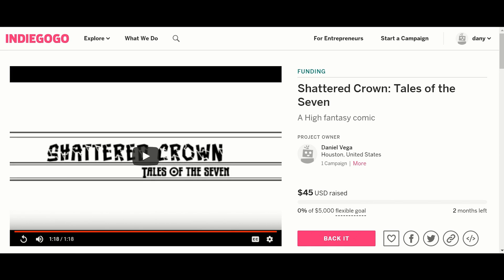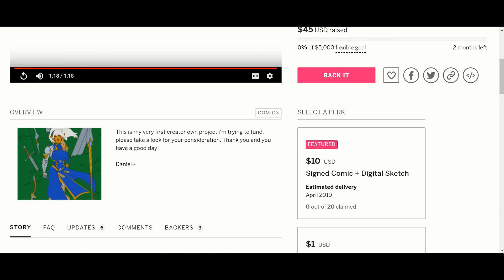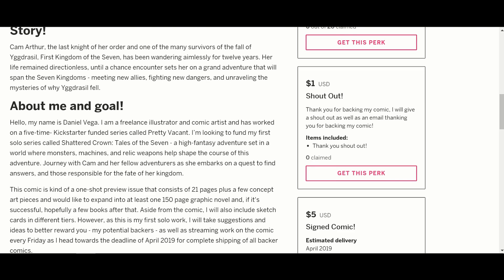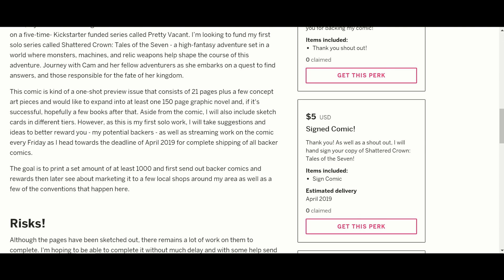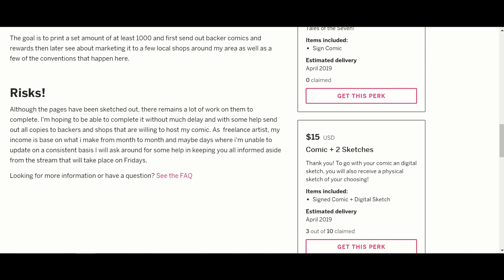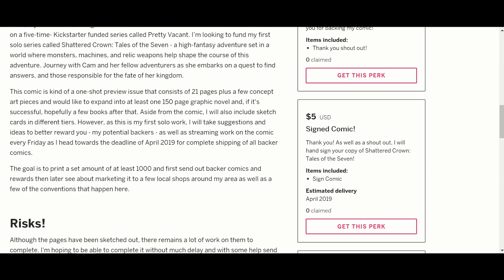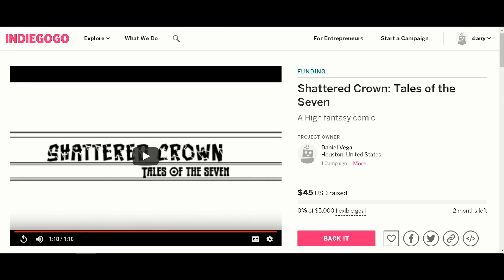He is looking for $5,000. He is at a whole $45. For his perks: for $1, you get a thank you and a shout out — basically a tip. For $5, you get a signed comic. For $10, you get a signed comic and a digital sketch — pretty cheap. For $15, you get a comic and two sketches. They are digital, and those are all the perks he has so far.